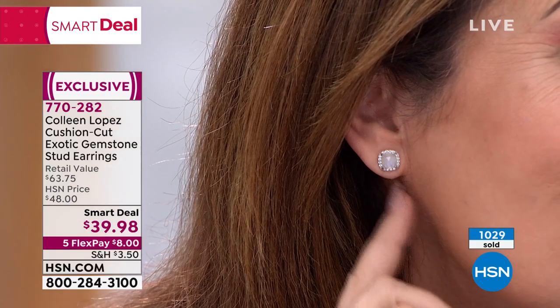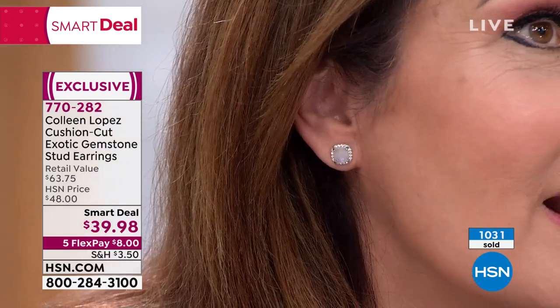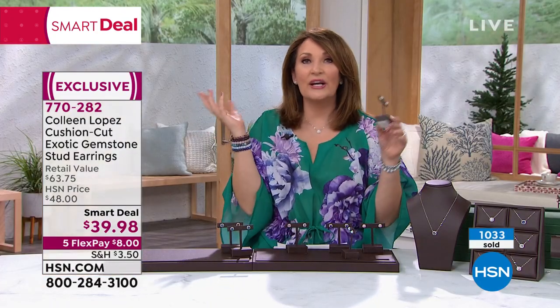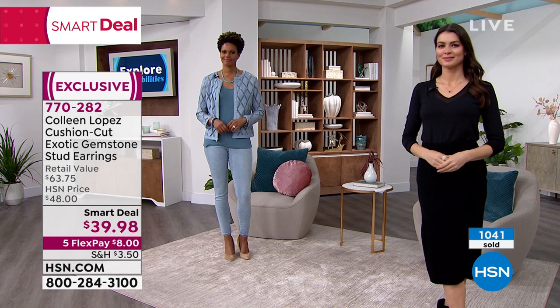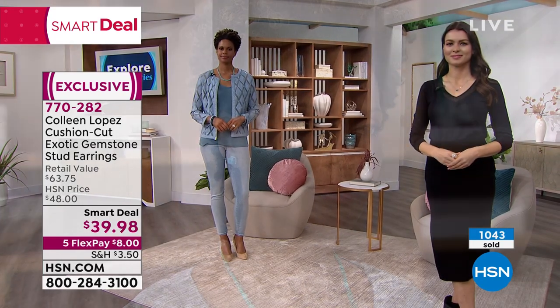Aren't they pretty? I love them. You wear this every day. This is the easiest little earring to put on and not think about. It's like wearing your one-carat diamond studs. It's the perfect classic.